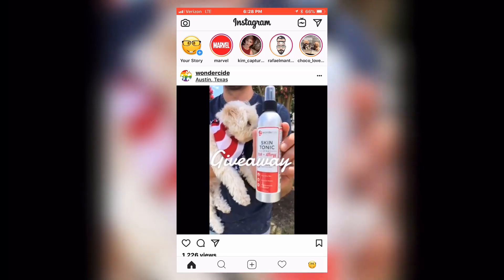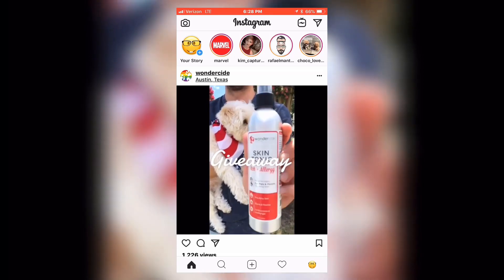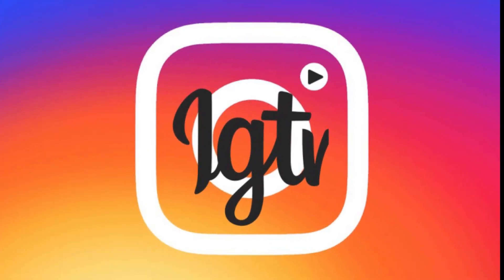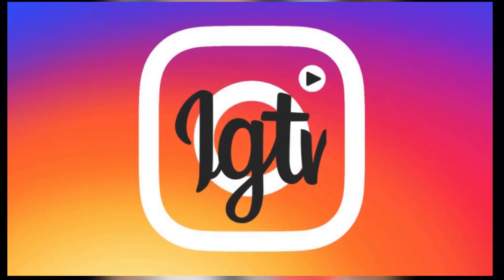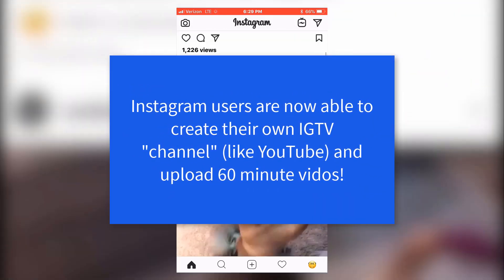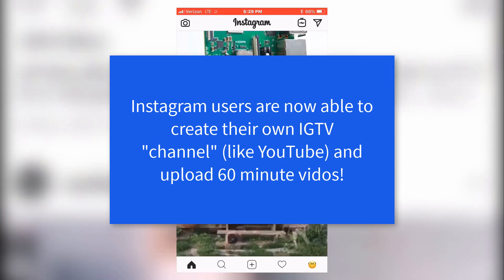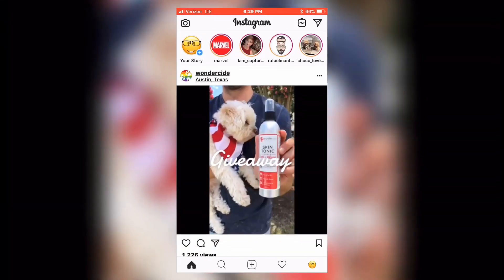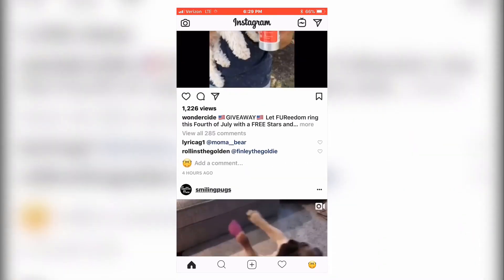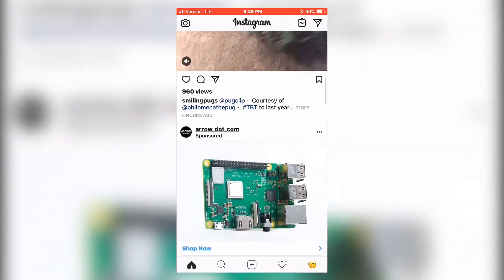Hey everyone, Robert here. Instagram has done it again — they have rolled out IGTV, or Instagram TV. What is IGTV? It enables the content creator on Instagram to create videos that last longer than a minute. How long? 60 minutes. Yes, you heard me right — 60 minutes.